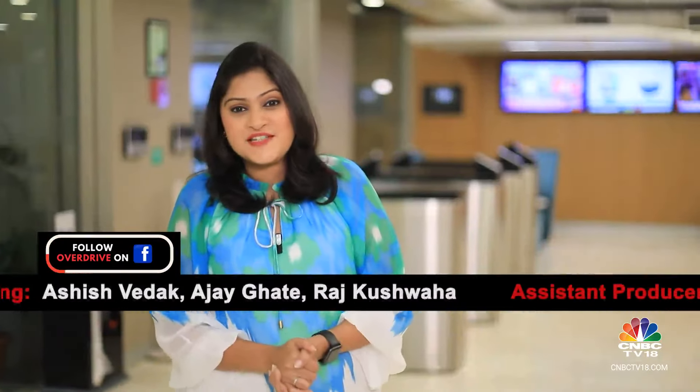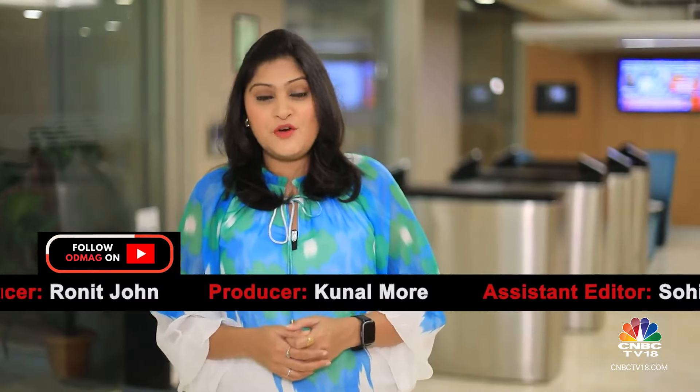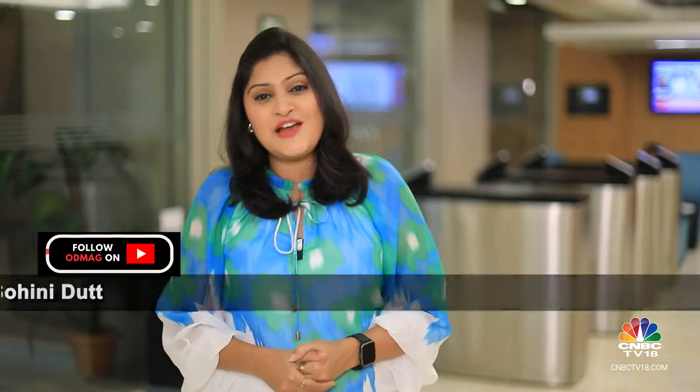That's it from us on this week's edition of Overdrive. You can stay in touch with the team through our various social media platforms and write to us on YouTube as well. We will see you next week — until then, drive and ride safe.